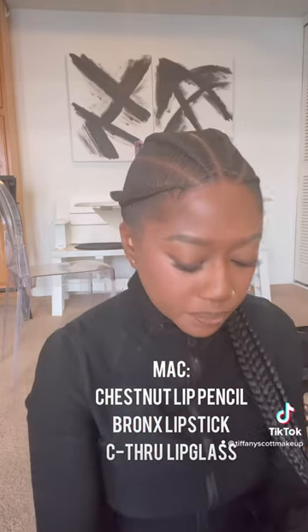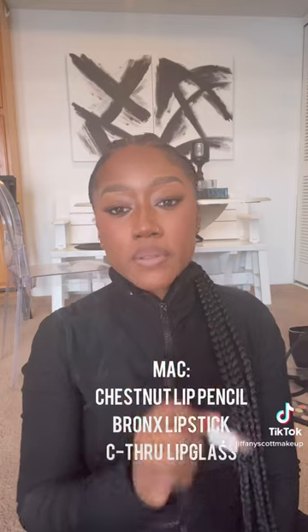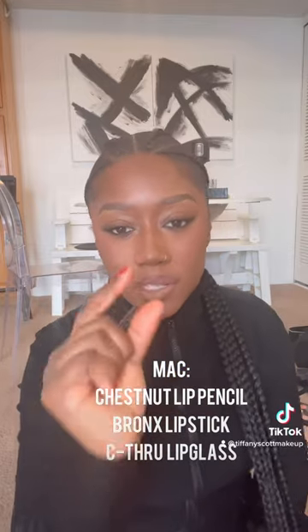Alright, MAC Bronx lipstick. It's very, very neutral. A lot of MAC neutral lipsticks have a lot of pink in them — this has, like, ever so slightly, just a pinch — but it's more nude than anything else. I like to shave the side a little more.